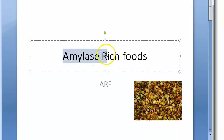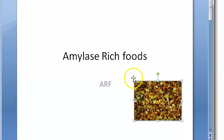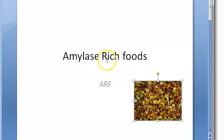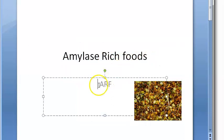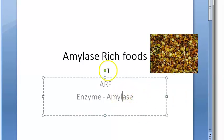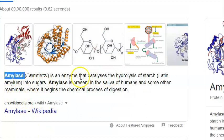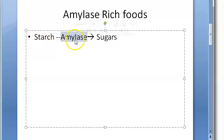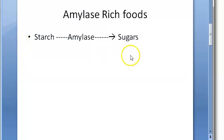In this video, let us look at amylase-rich foods (ARF). These are enzyme-rich foods containing the enzyme amylase. Amylase is an enzyme that converts starch into sugars — it hydrolyzes starch into sugars. So we want foods which will provide our body with this amylase.